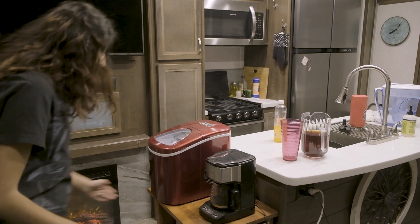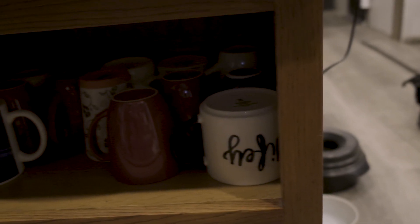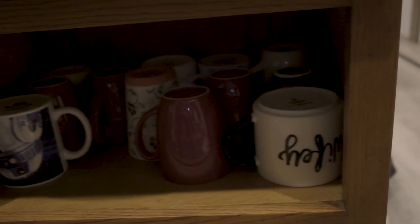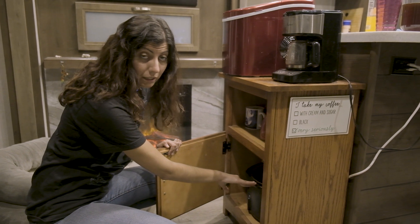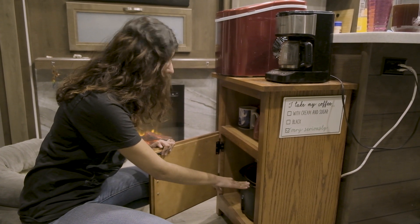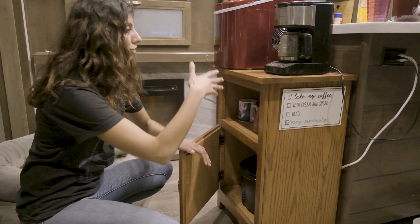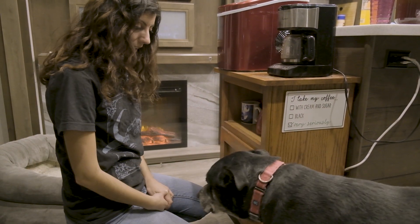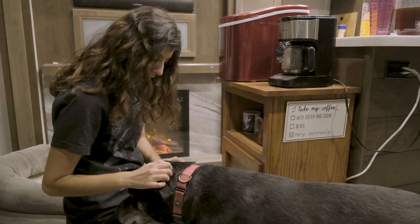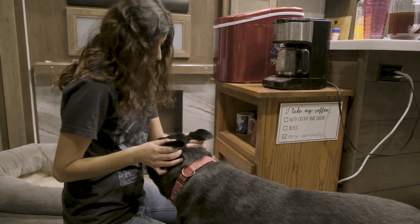This area is also multi-functional — it has our coffee mugs, and then you open up here and we store our crock pot because it gets used a whole lot throughout the year. It's big, so this helps keep everything organized.